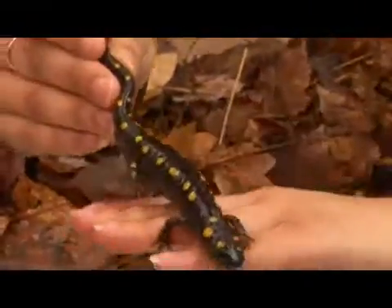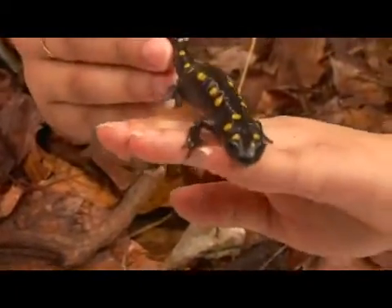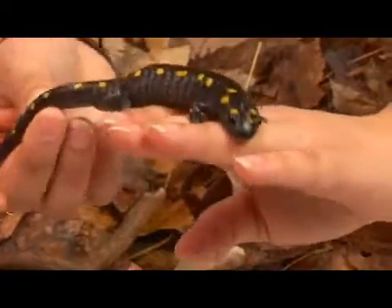They have poison glands in their skin that secrete a toxic white substance when they're bothered.